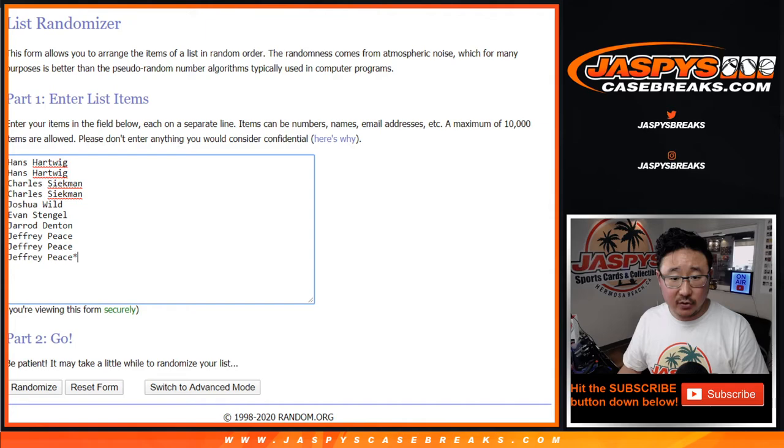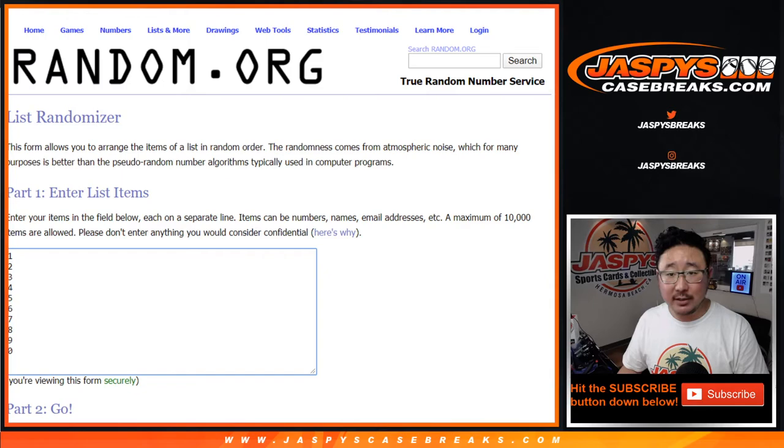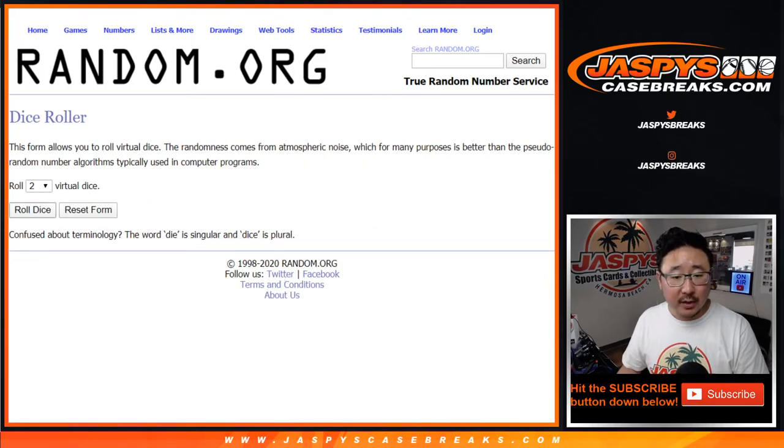Big thanks to these folks right here. I think everyone here knows how the number block works, right? All right, good. There it is. There are the numbers right there. You get a block of numbers. Zero gets any and all redemptions, including one of one redemptions, so on and so forth. Let's roll it, let's randomize it.